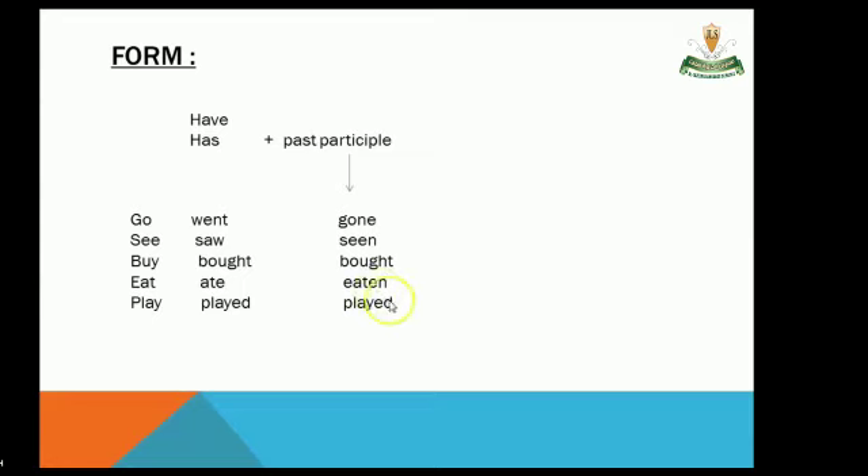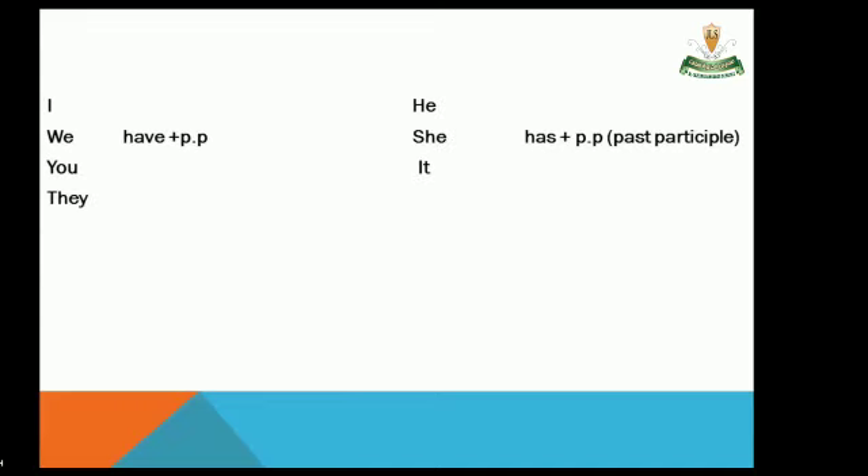The past participle of the verb 'play' is 'played.' Now, have and has: 'have' is used with I, you, and plural subjects. 'Has' is used with he, she, and singular subjects.